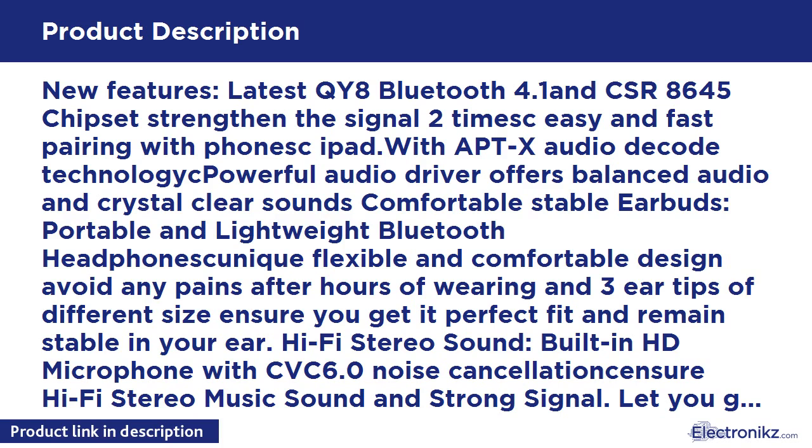Hi-Fi stereo sound: built-in HD microphone with CVC 6.0 noise cancellation delivers Hi-Fi stereo music sound and strong signal. Lets you get high quality and clear voice even in noisy environments like inside a gym and running or cycling on the road.